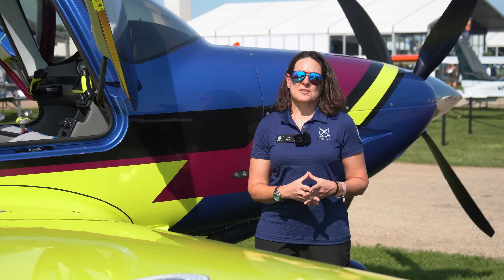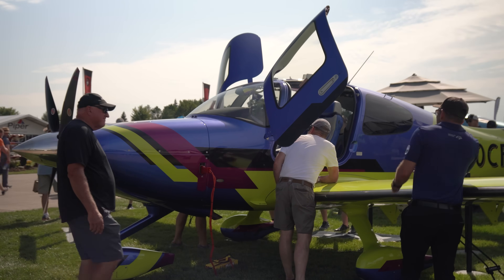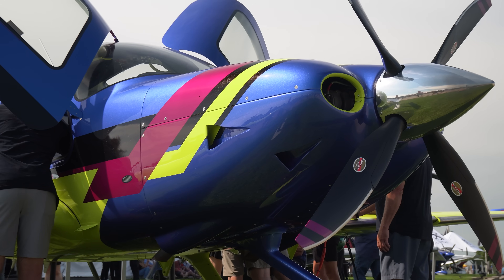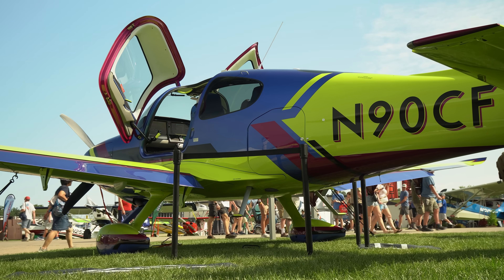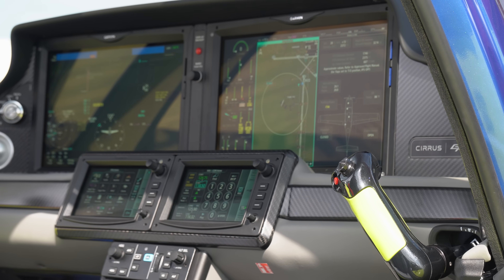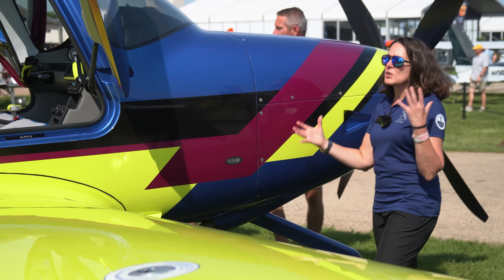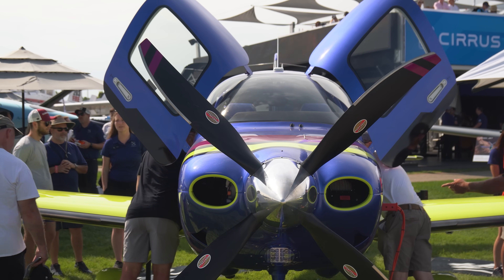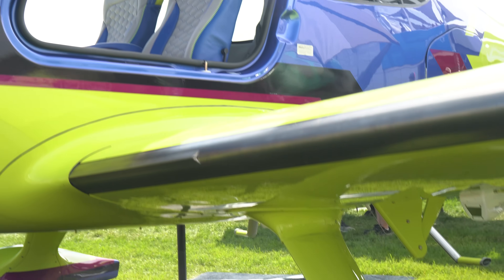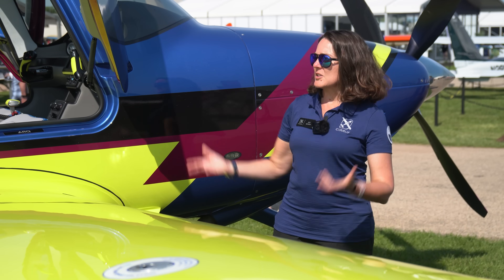Cirrus has a program called the XI Personalization Program, where you can work with their design team to design a one-of-one, very unique airplane designed by you and made for you. The latest example was designed by a family to be a super fun reflection of their personality — bold colors on the outside, with accent stitching matching the wings, and rudder pedals matching the accent color. The family spent the day at the Vision Center in Knoxville, Tennessee, with the design team picking out stitch patterns, leathers, and paint colors.